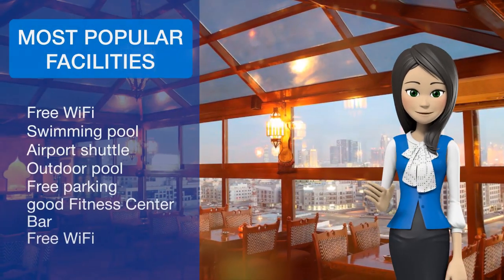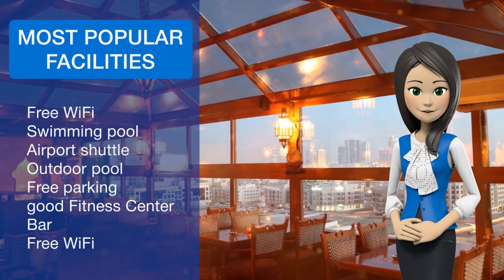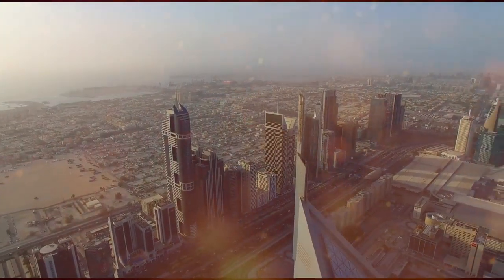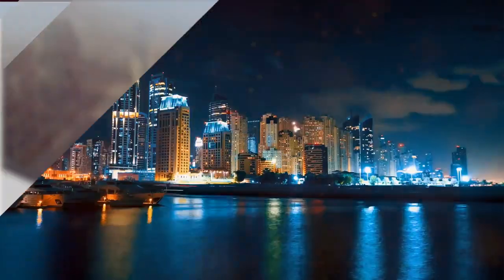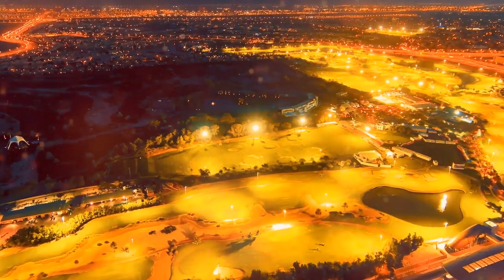Dubai Creek Golf Club is just 10 minutes walk away. Sea View Hotel Dubai is 30 minutes drive from Dubai International Airport. Bur Dubai is a great choice for travelers interested in sightseeing, shopping and tourist attractions.